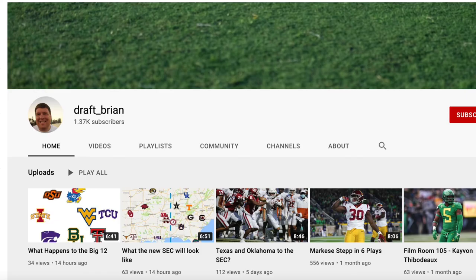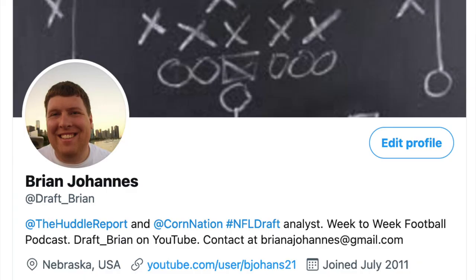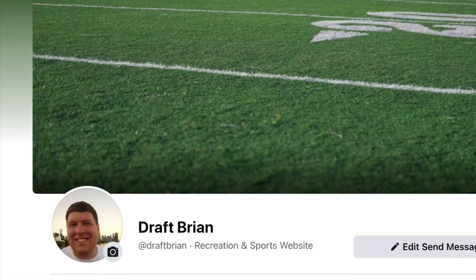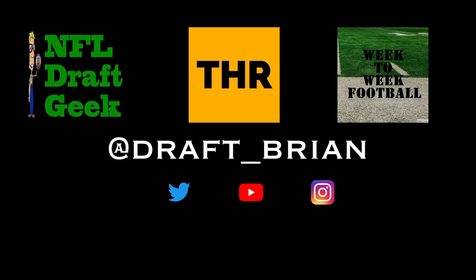Remember, the best way to get these videos is to subscribe — hit that subscribe button here on YouTube. Also make sure you're following me on all social media: Twitter, Instagram, Facebook. The handle is draft_underscore_brian. Thanks for watching, hope you enjoyed — until next time.